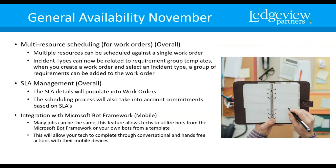Incident types can now be related to a requirement group template. When you create a work order, select an incident type, and then a group of requirements can be added to that work order. SLA management — service level agreement details will populate onto the work orders, and the scheduling process will take into account commitments based on the SLA. So basically it's looking at the SLAs when you're scheduling.